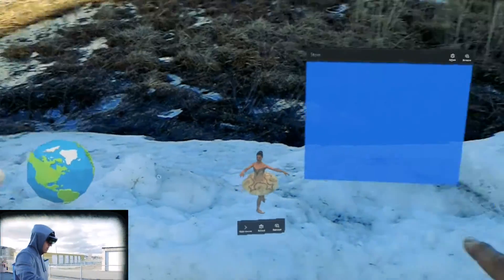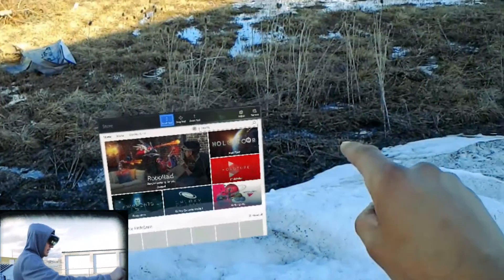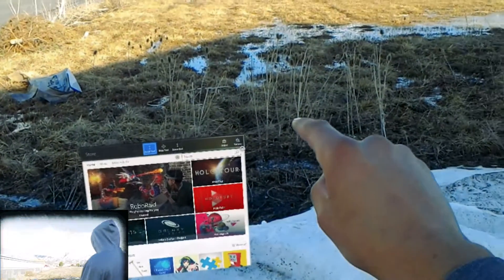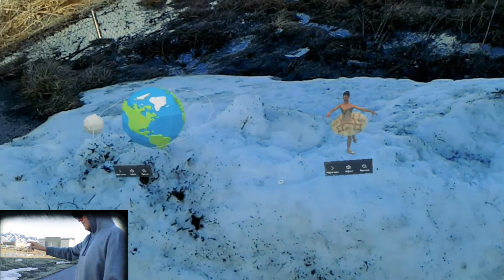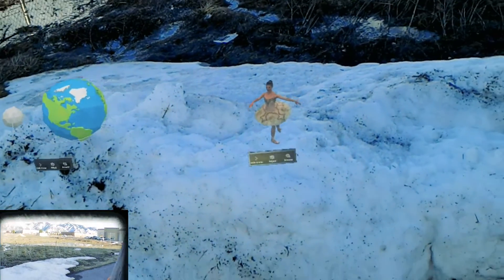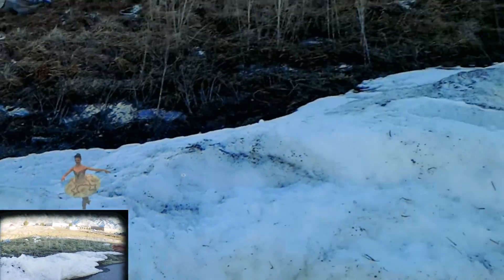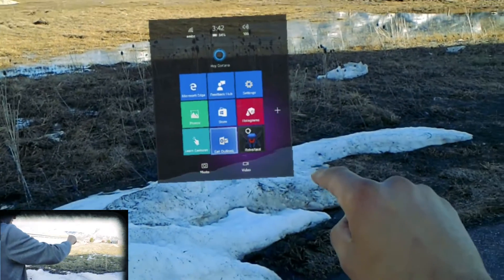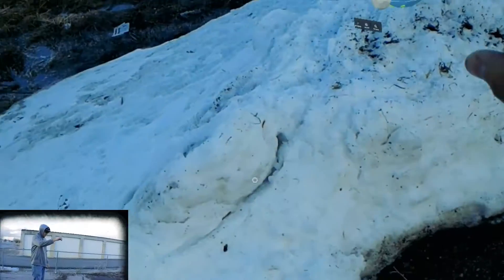One thing that was important — when we first got out here, the HoloLens kind of freaked out and wouldn't map my surroundings. It refused to. So I actually had to lie about what room I was in for the HoloLens to even work. I had to tell it I was in the office, and only after that could I start placing holograms.